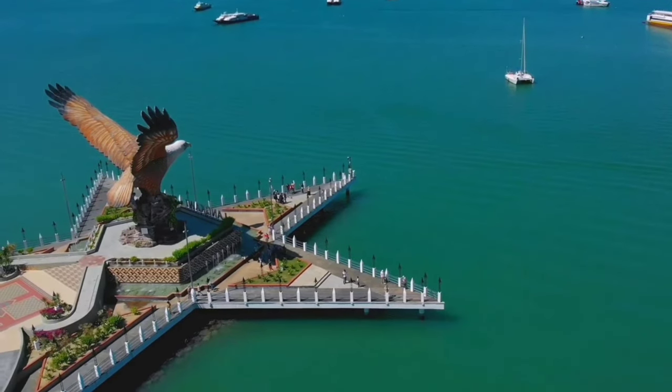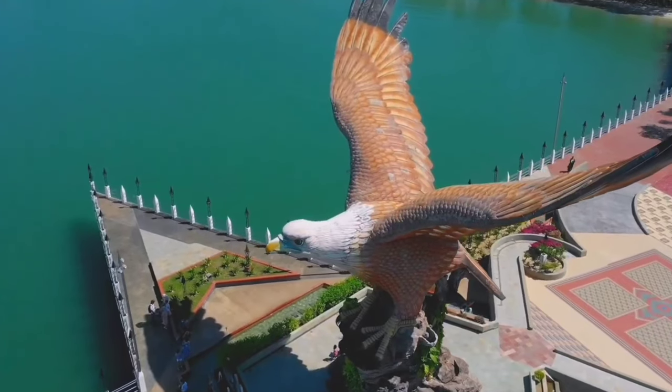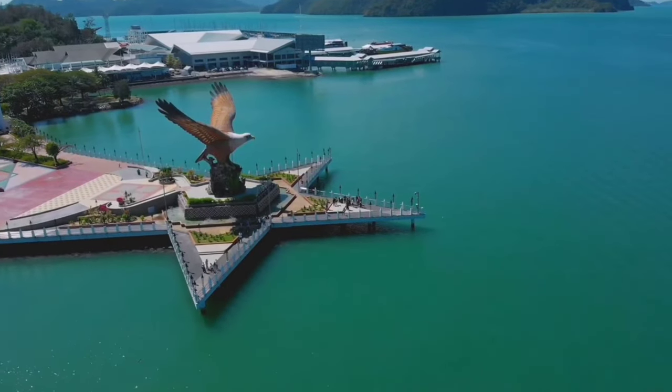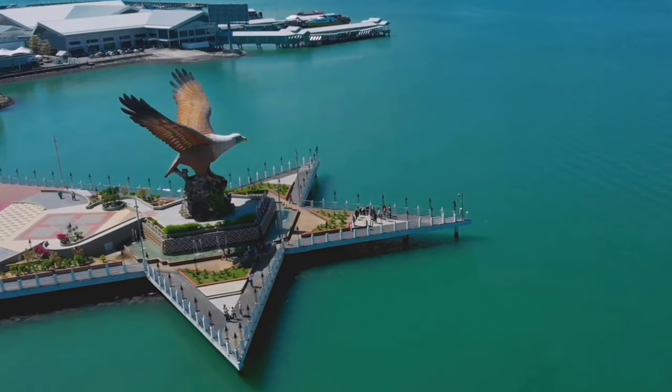The eagle statue represents the island's heritage and natural beauty, as well as its status as a popular destination for birdwatching and wildlife enthusiasts. It serves as a welcoming symbol for visitors arriving in Langkawi and has become an iconic image associated with the island.